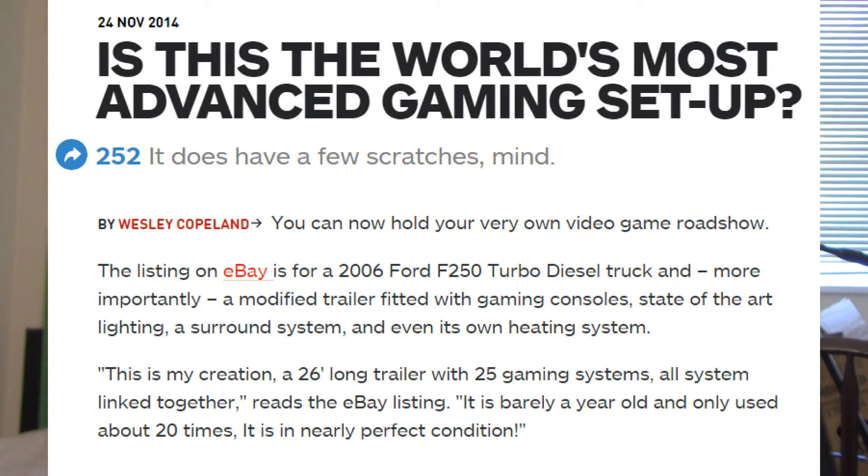What's up, this is Chris from TechieRumor, bringing you some gaming news. There's a forum on IGN — I'll put a link in the description so you can go check it out yourself in case you don't believe me. Basically it's asking: is this the world's most advanced gaming setup?